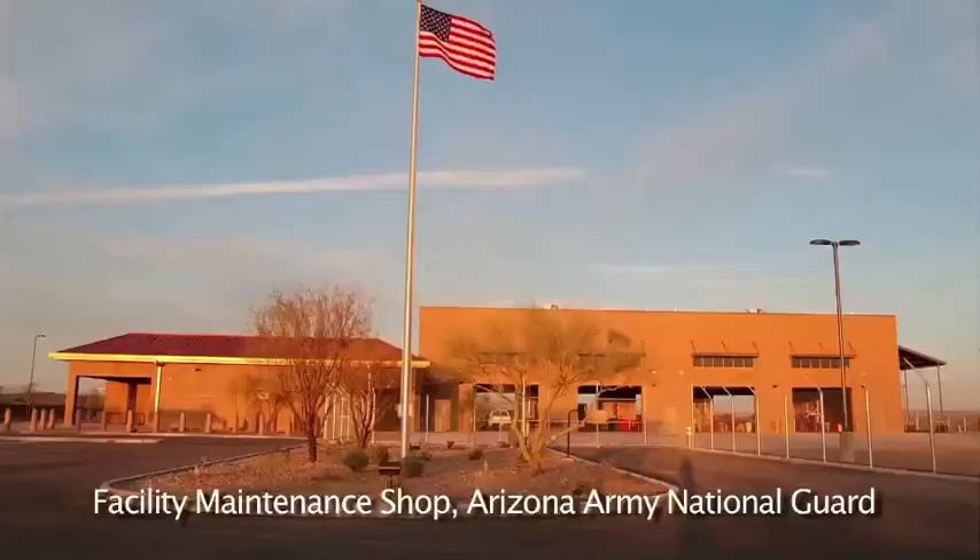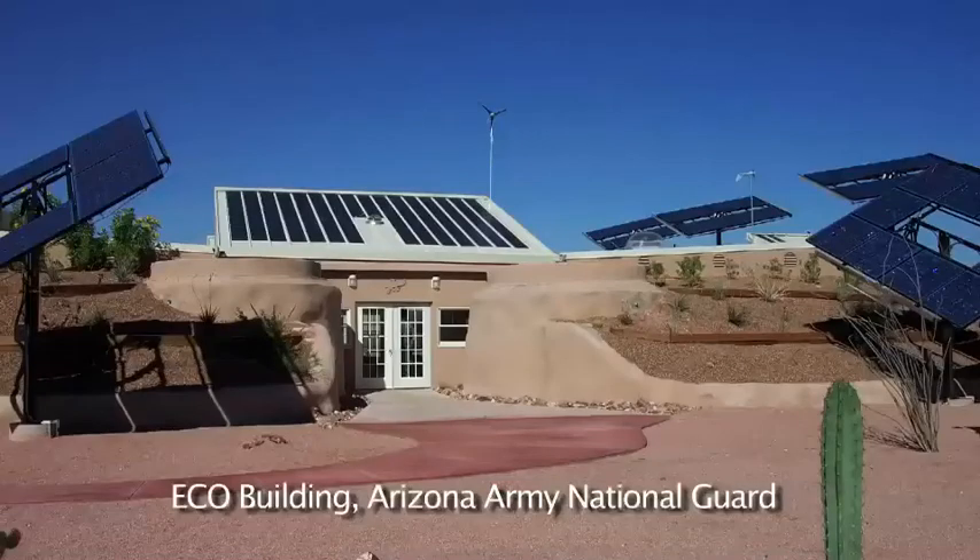EMS encourages collaboration on the environmental aspects of each of our functional roles and the military mission for each of our facilities. Most importantly, the Army National Guard provides the best military support and domestic response when we are able to sustain ourselves.